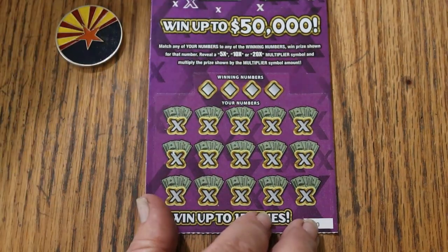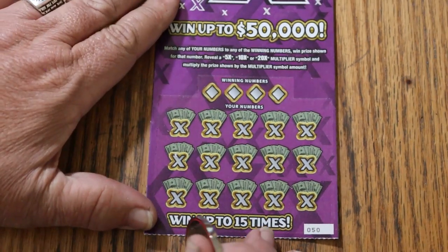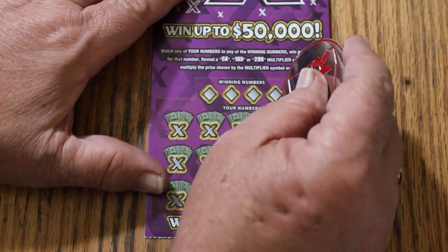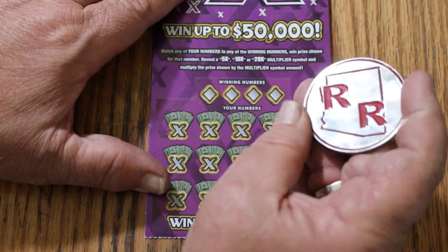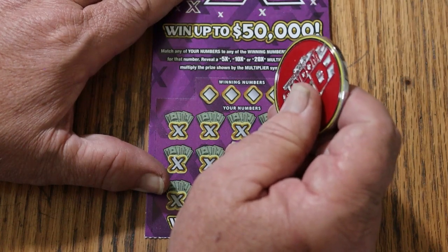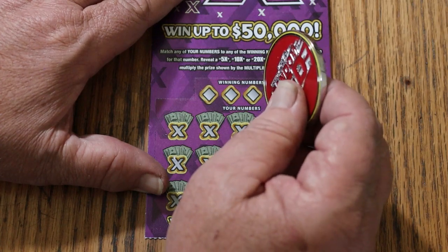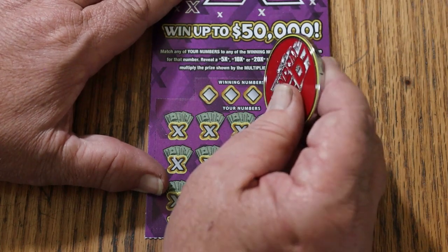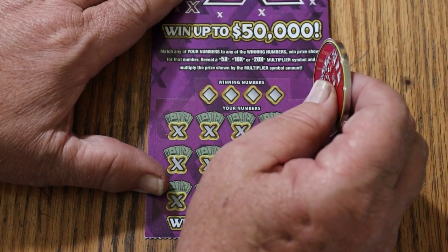I have absolutely no idea how these are going to scratch, and how they scratch will be a definite indicator of how I'm going to do. We're using Random Red's coin — his big 2.5-inch double R coin. Random has had a heck of a week. He's been smashing them. He had a claimer, a $500 win. If you haven't checked out Random Red's channel, you should. He had his first claimer in 7 or 8 years of doing this — he finally joined the claimer club.